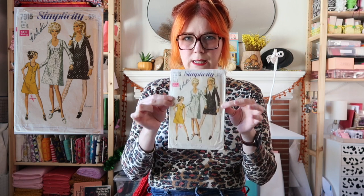Next is Simplicity 7915 — a really cute 1960s dress. The color is the statement piece, which is kind of why I picked this one up. It is a bust 38, so maybe it'll fit me, maybe not. I think this would be like an impulse added to my makes for the month. If you don't know this about me, I really don't like doing alterations, so I really like to buy things in my size. We'll see — I just really love the color.